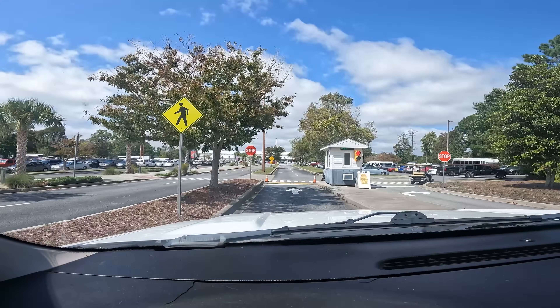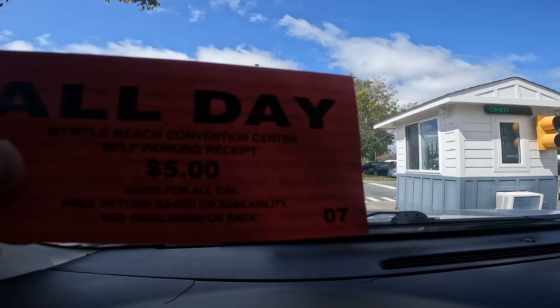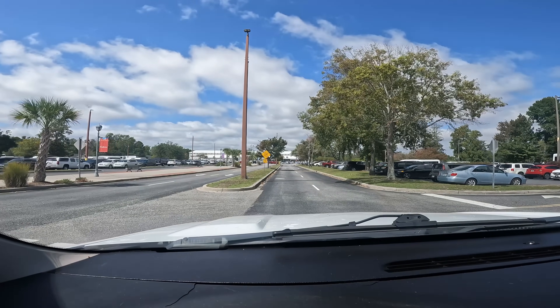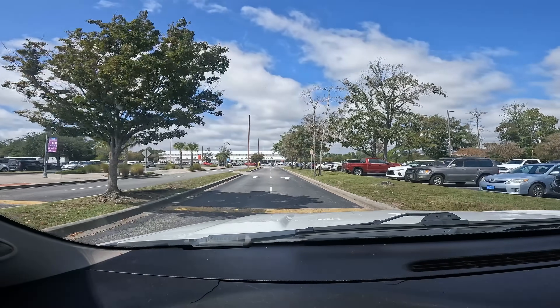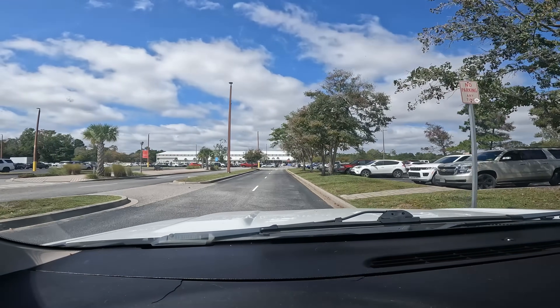Hey guys, we are going to Vintage Market Days hosted by Coastal Carolina, and I'm going with my mom. I thought I would tag you guys along — this is the first time I've been, so we'll see what we can find. I got my ticket; it's good for all day, which is pretty cool. It was five dollars for parking, not bad. Going to find a parking spot and then find my mom.